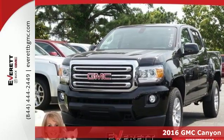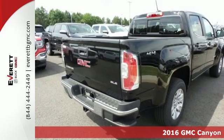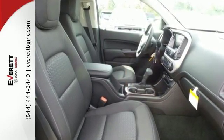Here's a 2016 GMC Canyon, the perfect premium midsize pickup to easily maneuver through life's daily grind. From the jobsite to the campsite, the 2016 Canyon is powerful, striking, and a standout in the midsize arena.